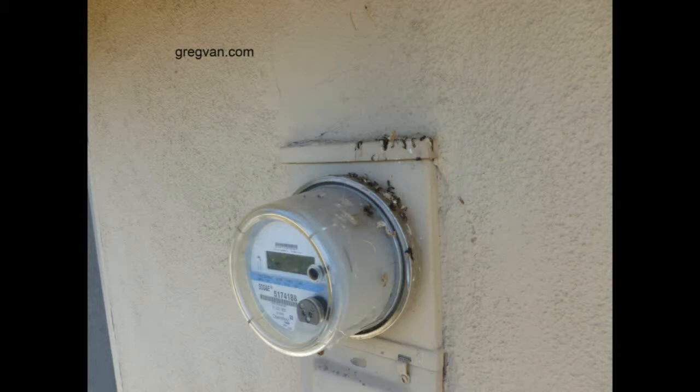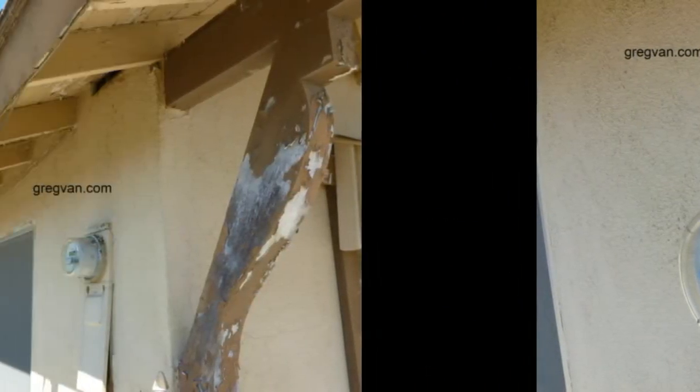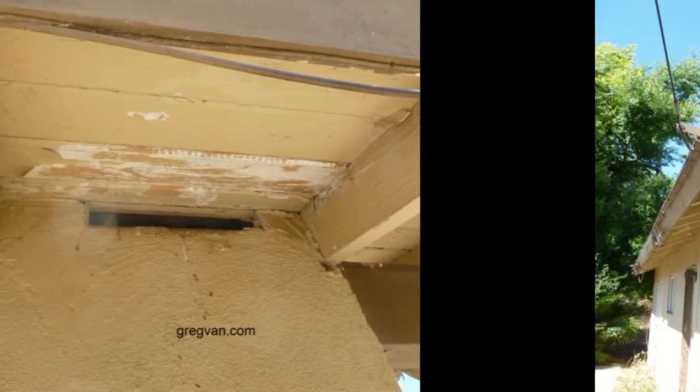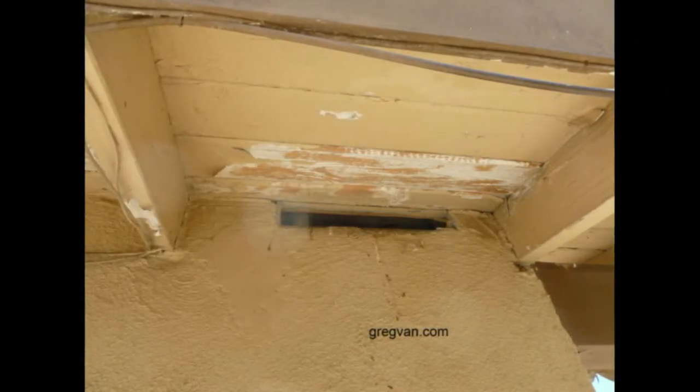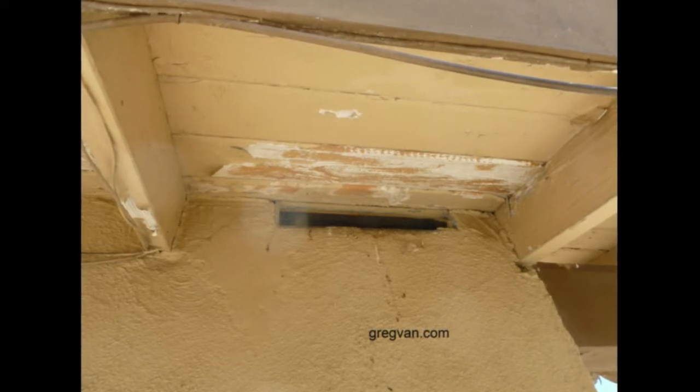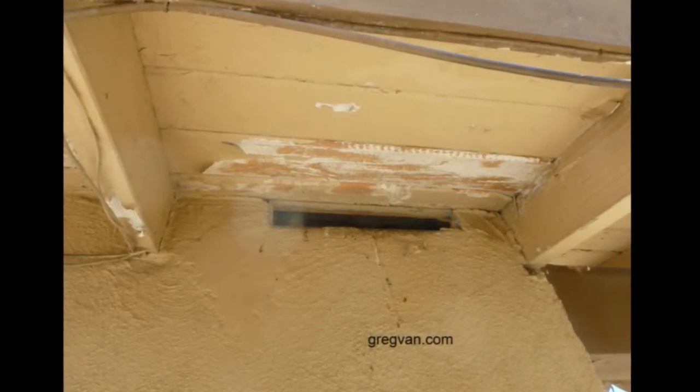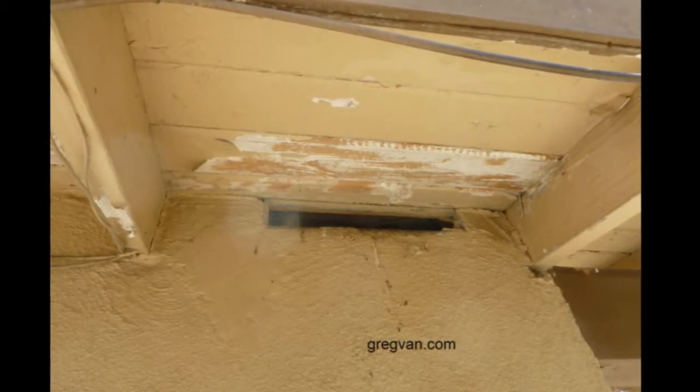Here's something that won't be very difficult to figure out most of the time. If you have bird poop anywhere, including on your electrical meter like this one here, all you need to do is look up. Bird poop doesn't go from the ground up — it usually comes from the sky down. Here's a side view: you can see there's an open vent above, so there's a good chance the birds are actually flying into the attic and nesting in there. Remember, the screens on these vents are there for a reason — to prevent creatures from going into your attic and making a mess.